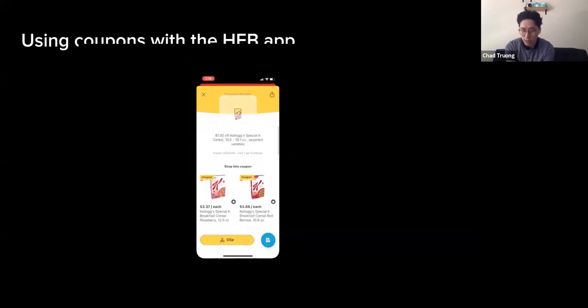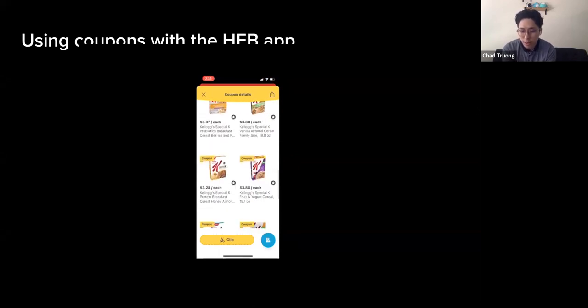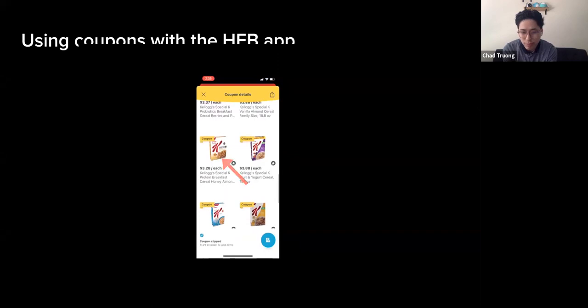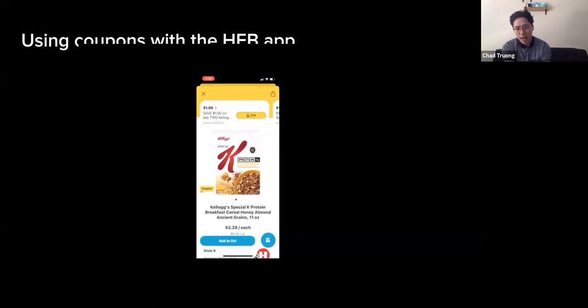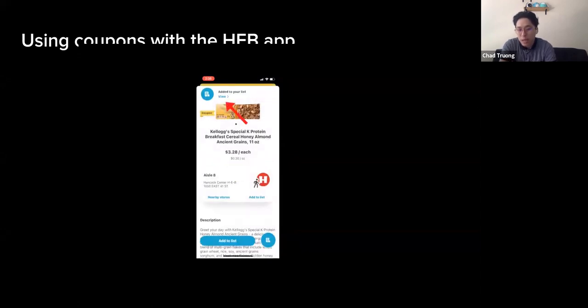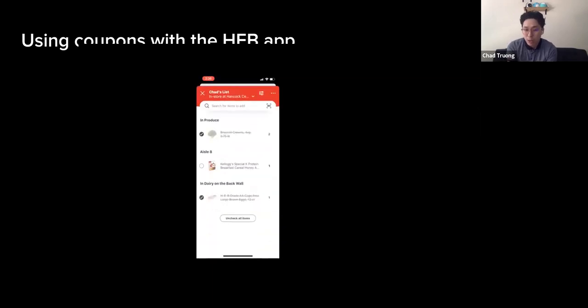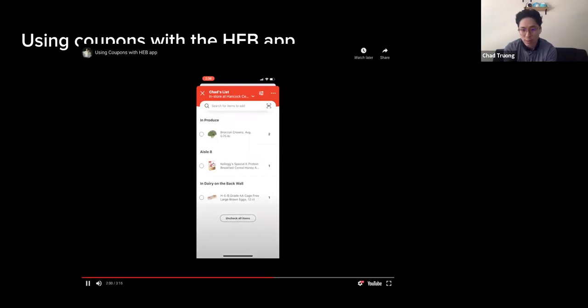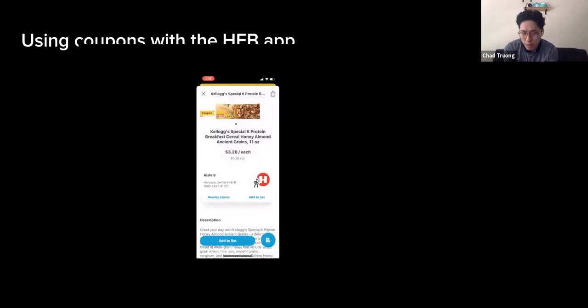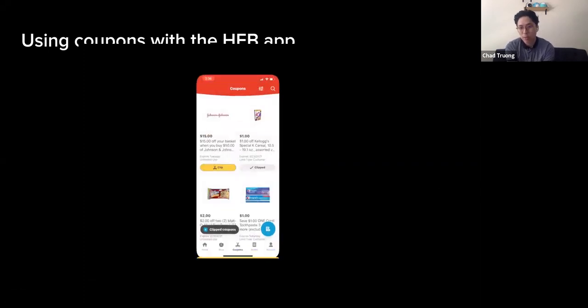Using the Kellogg's cereal coupon as an example — you see a flavor you like, clip it, and it gets added to your account. You can also check specific item information on the website, like the nutrition label, and add it directly to your cart for an order or to your list for in-store shopping. The list feature actually shows you which aisle each item is in. It functions as a checklist — as you go through the store you can mark off what you've picked up.